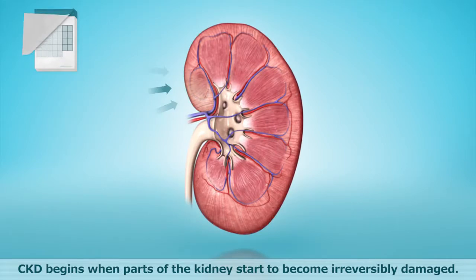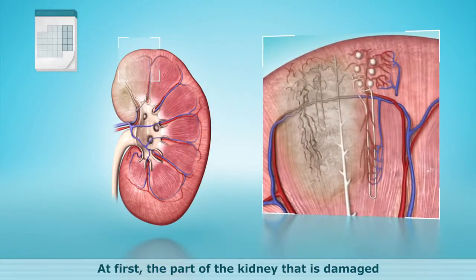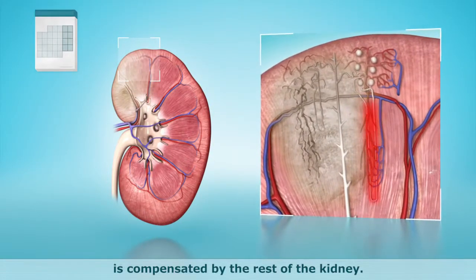CKD begins when part of the kidney starts to become irreversibly damaged. At first, the part of the kidney that's damaged is compensated by the rest of the kidney.